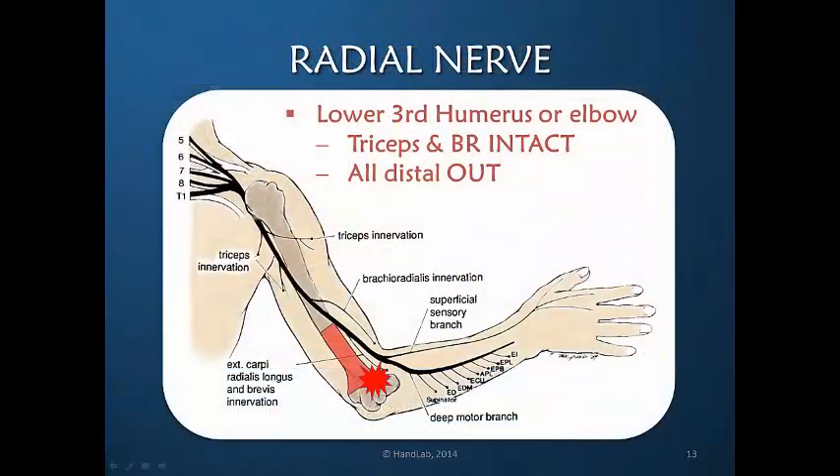If the injury to the radial nerve is in the distal part of the humerus or at the elbow, the clinical presentation is identical to that of the mid one-third injury. The triceps and brachioradialis innervation remain intact in the more distal injury, but you would see absence of all wrist extensors, thumb and finger extensors, and the superficial sensory branch, creating the identical wrist drop deformity.